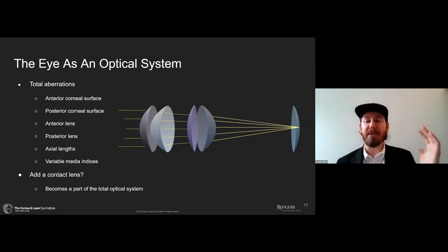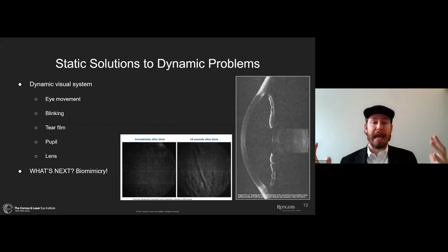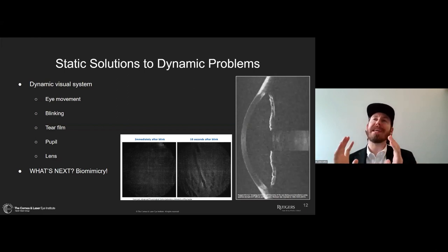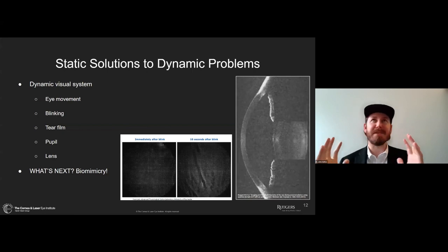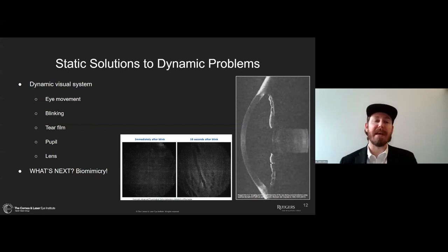When we add a contact lens, it simply becomes another lens in the optical system of the eye. What we're doing with contact lenses today is coming up with static solutions to the dynamic problems of the eye. Generally, the axial length and corneal shape don't change much from day to day or minute to minute.